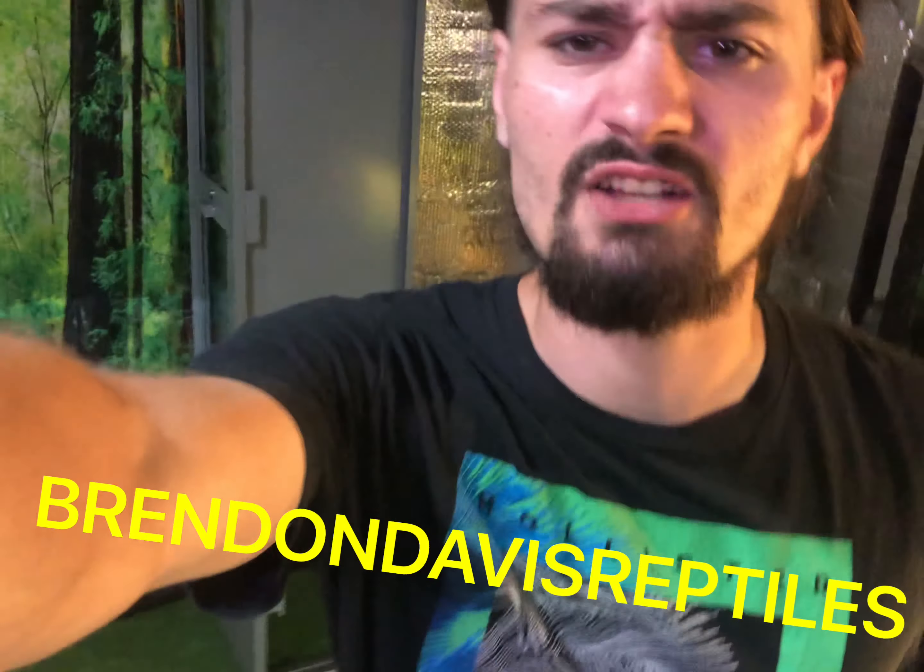Welcome back to Brendan Davis Reptiles where I am Brendan Davis and these are all my reptiles. Today's video is going to be based on the biggest snake in my collection and the smallest snake in my collection. The biggest snake I have would be Rosie my reticulated python, and the smallest would be my male Samboa which is only yay big. So no matter if you like big snakes or small snakes, as long as you like snakes, I hope you enjoy this video. Let's dive on into it.